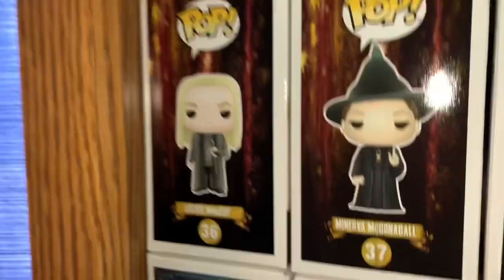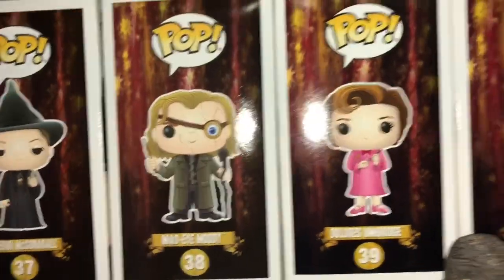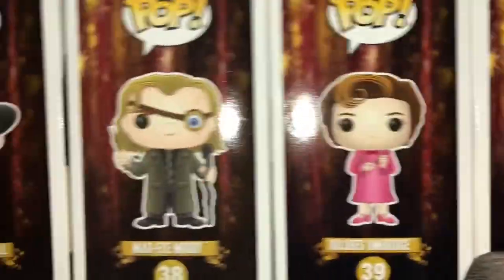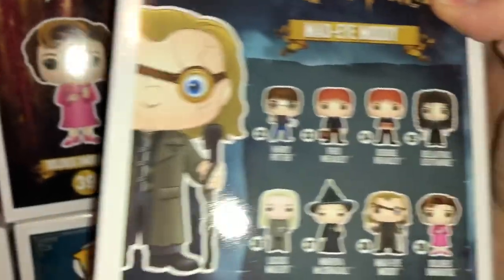So then here's Lucius. And here's McGonagall. She's going up a little bit. Here is Mad-Eye Moody. Got Dolores Umbridge.